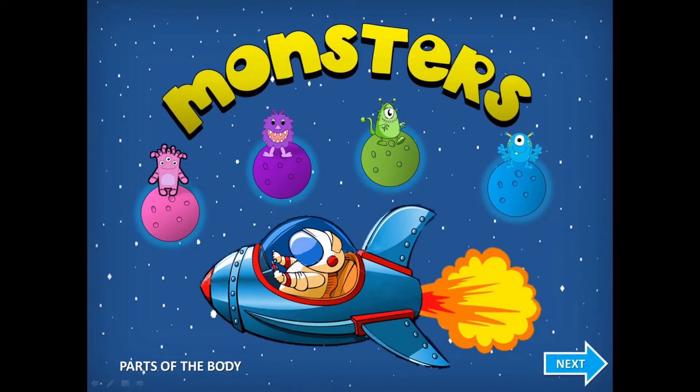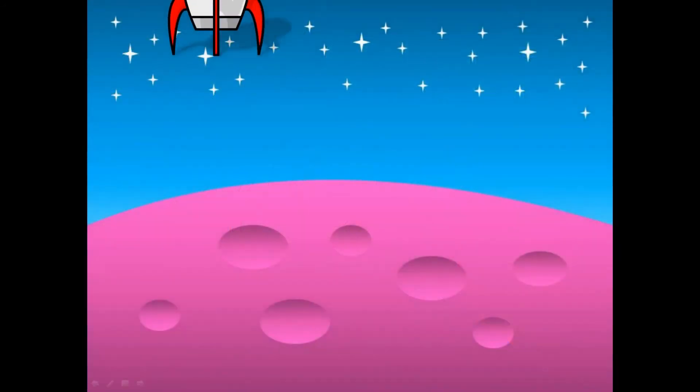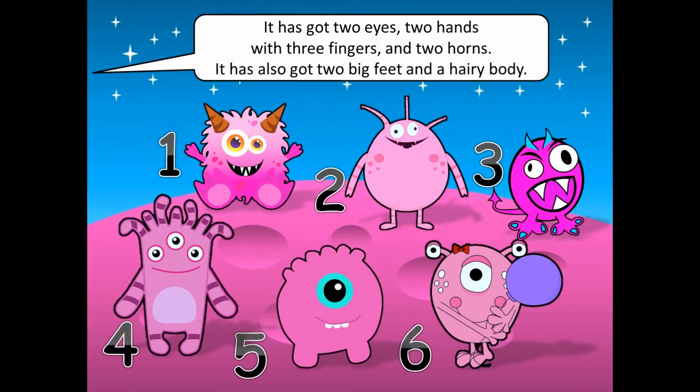Monsters. It has got two eyes, two hands with three fingers and two horns. It has also got two big feet and a hairy body.